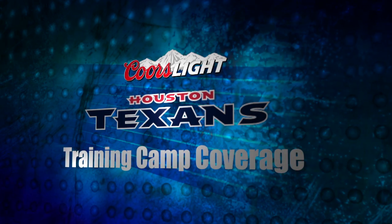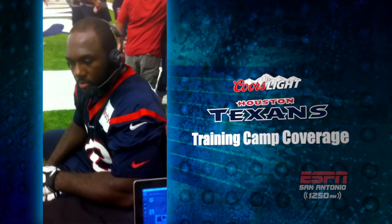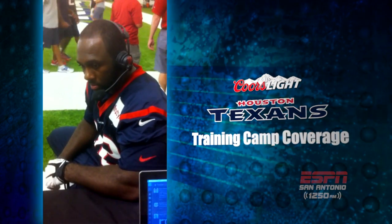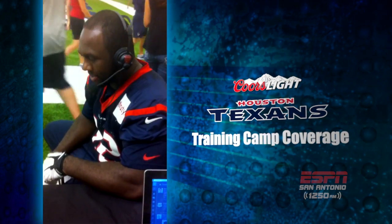ESPN San Antonio at Houston Texans Training Camp at the Methodist Training Center with Earl Mitchell, starting nose tackle of the Houston Texans. Earl had a modest game against Minnesota in the preseason opener — ten plays total.